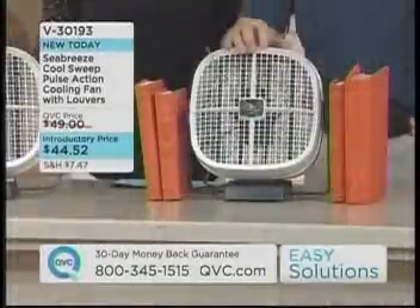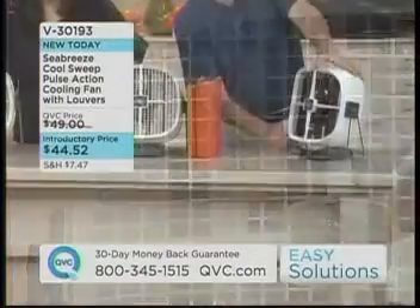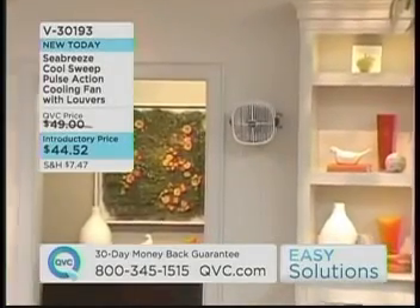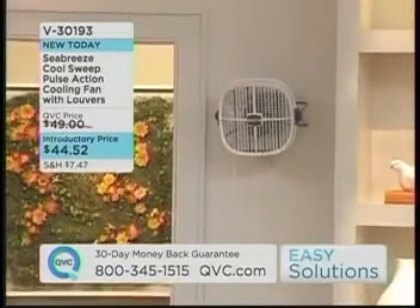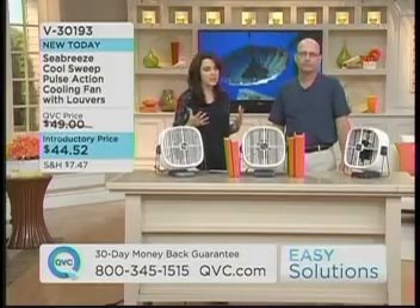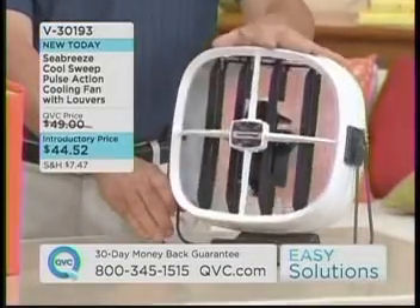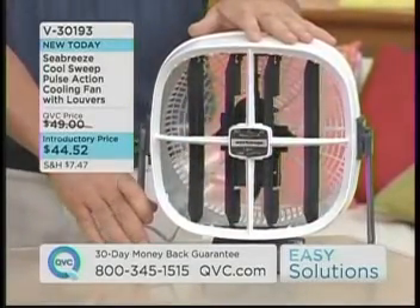No external moving parts — you can see those oscillators in there. It's patented technology. It is wall mountable — you can put it on a wall. I've got one mounted over here off the set. It's very simple: you take the bottom piece, put one screw in your wall, and then hang it. It comes with the hardware. On QVC it is brand new today, and this will be a new and really enhanced experience.